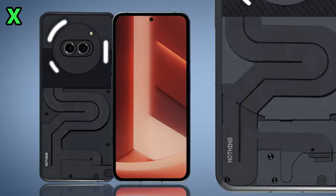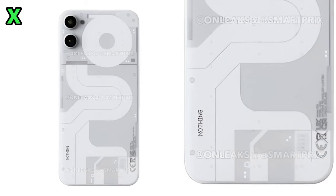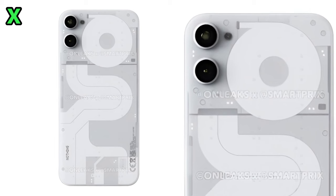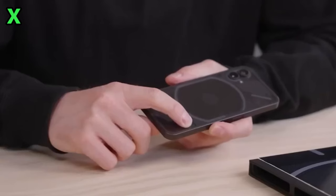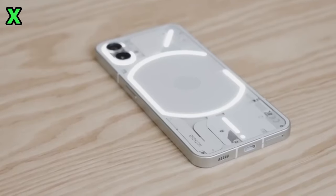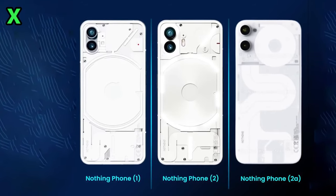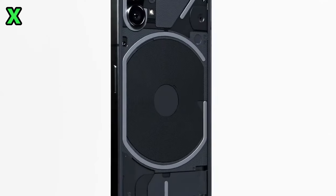When you take a look, it's clear they're continuing the design language first introduced with the original Phone 1. The Phone 2a looks to be adopting a very similar rectangular shape with flat edges. The back also has that transparent glass panel so you can see the internals, but unlike the Phone 1 it seems the glyph interface is gone — those small LEDs might be taking its place instead.